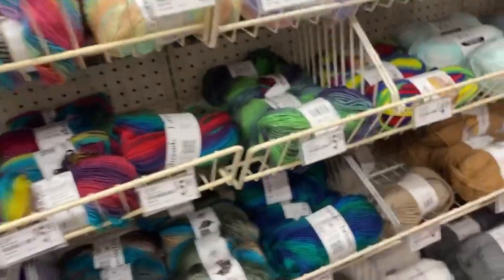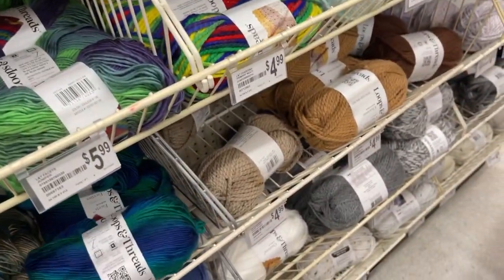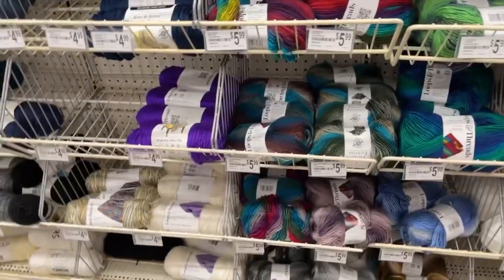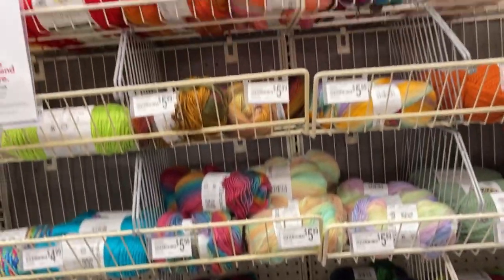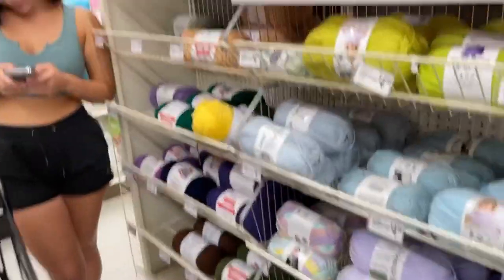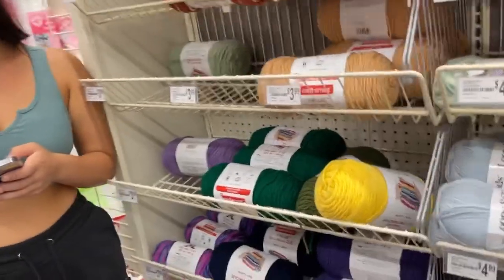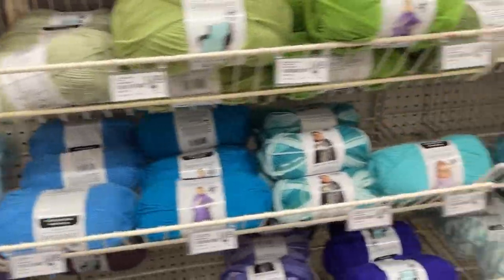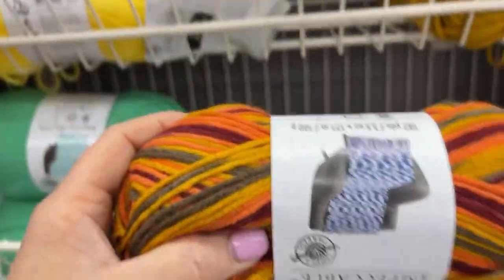They don't have many colors. Here's Loops & Thread — is it called Facets? Same colors, I don't see any new colors. Nope. And then Craft Smart — I bought these Halloween colors. Impeccable — nothing new. This might be new.